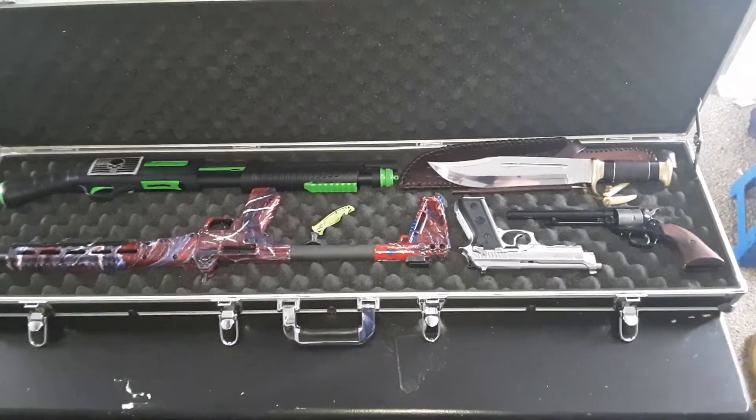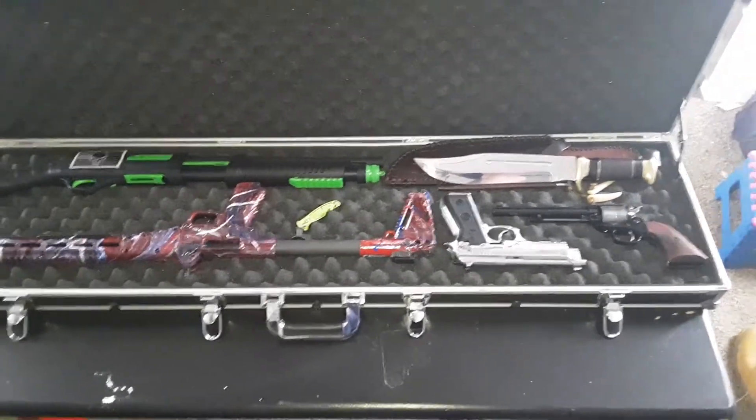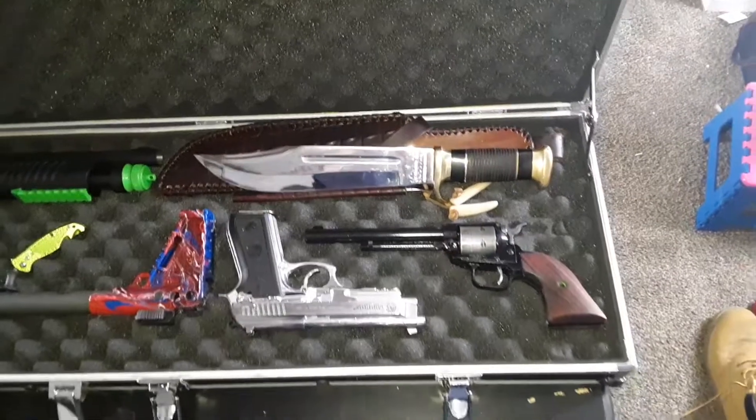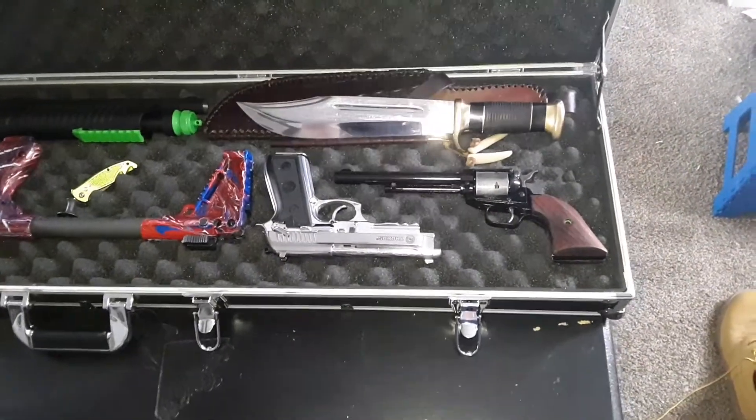All right, top right, down under Crocodile Dundee Bowie Knife. Beautiful knife, big heavy knife.